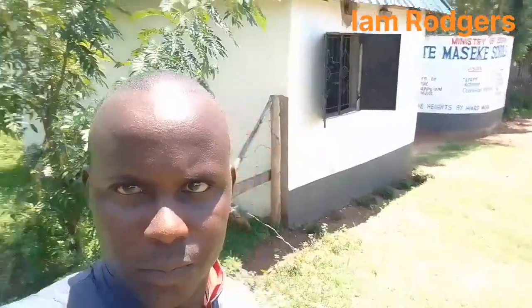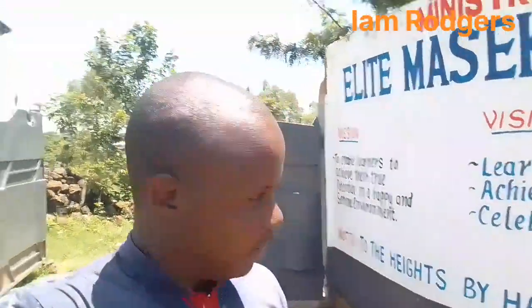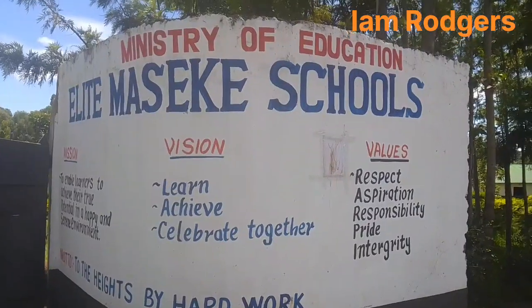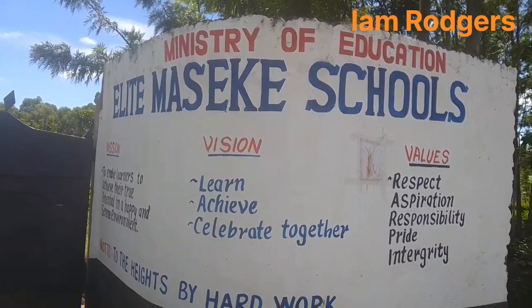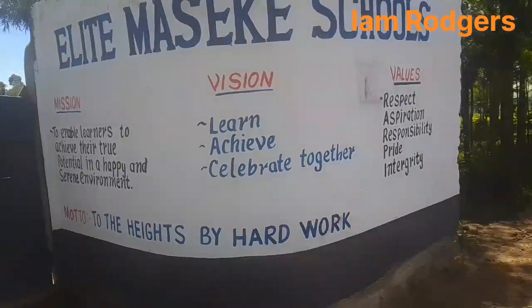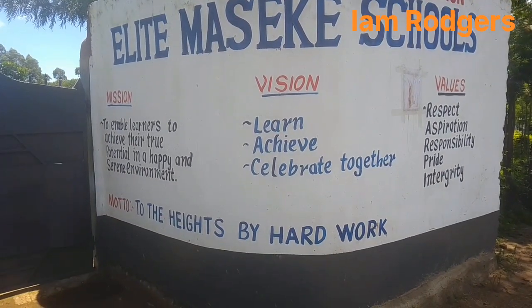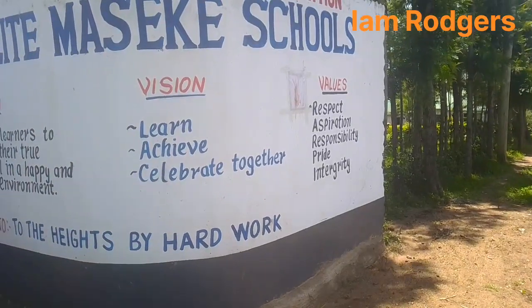I want to show you the name of this school. It is stated at the Ministry of Education — Light Maseke School — to enable you to achieve your true potential, and its environment, to achieve and celebrate together those visions, values, and respects.